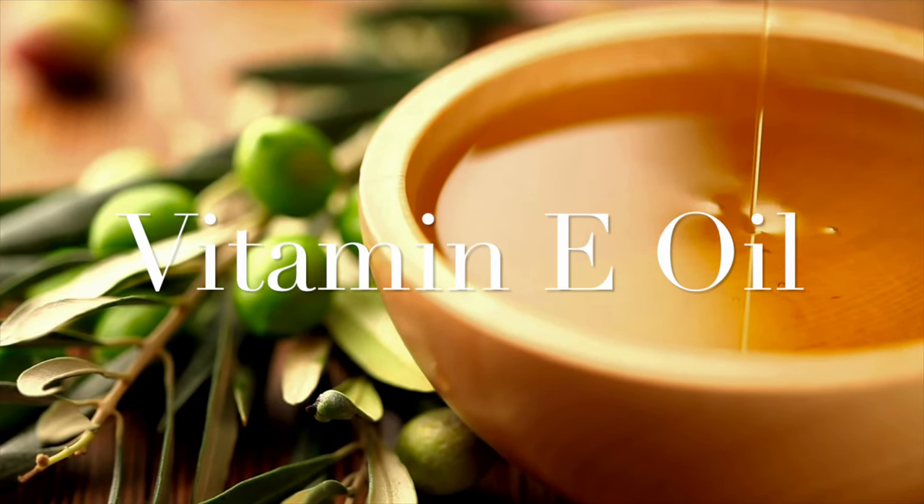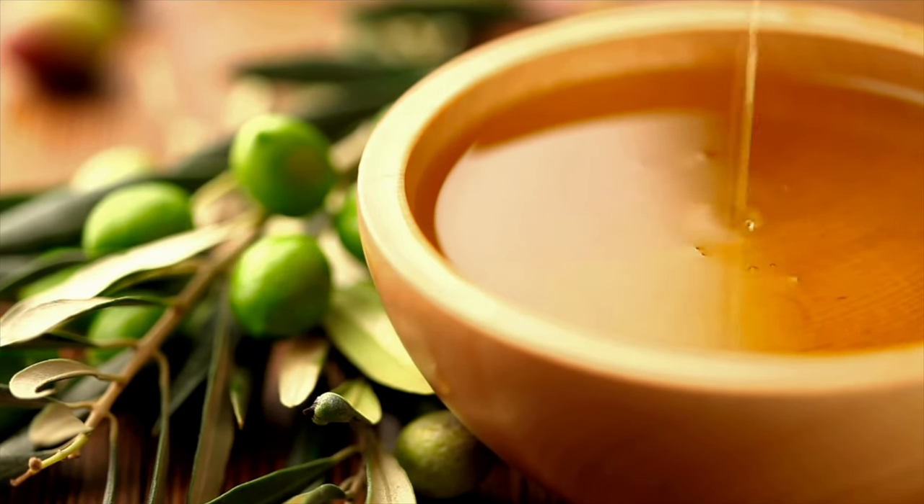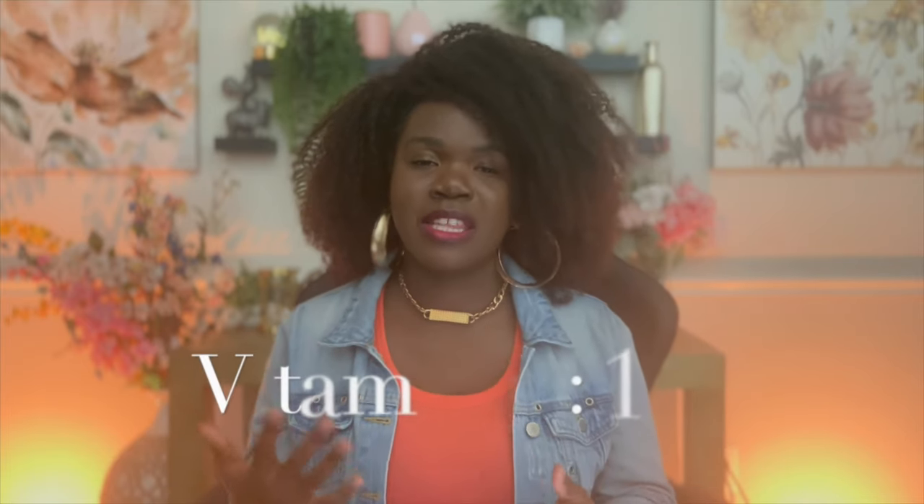Then we're going to have our old faithful vitamin E. You always need to have this because it's going to help extend the shelf life — that's your main reason for using vitamin E. We're only using this at 1% of the formula.